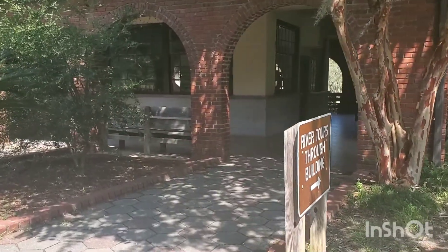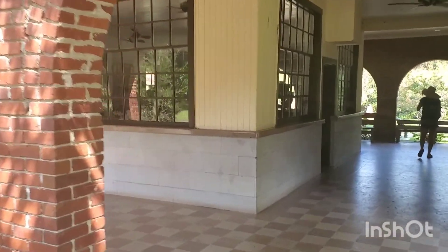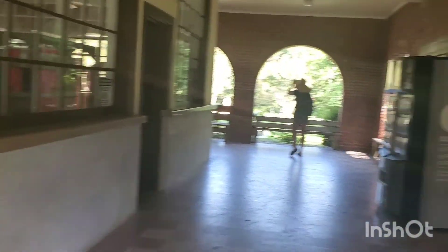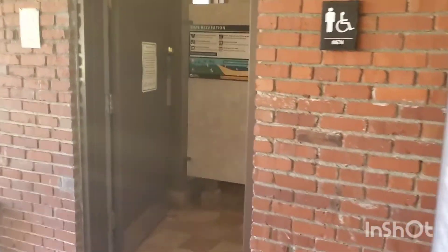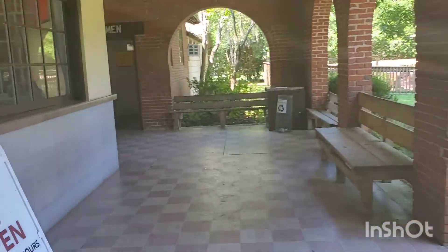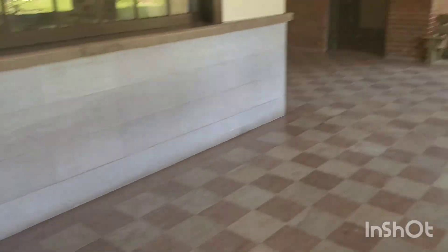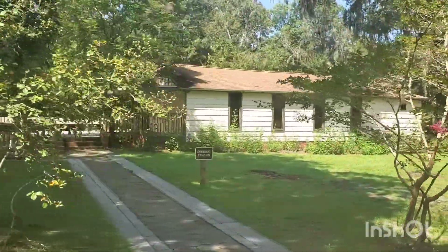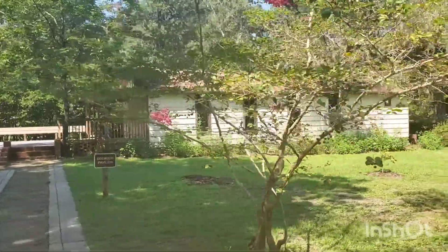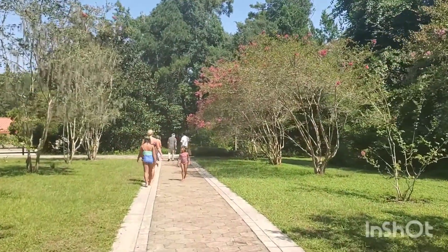There's a nice sign inviting you to Wakulla Springs. Right through this building, after you go to the restroom, it leads you to the river tours. They closed down their gift shop because of COVID-19. The great thing about the restrooms here is that they're air conditioned — you've got drinks on this side, snacks on the other, and there's a men's restroom right here.